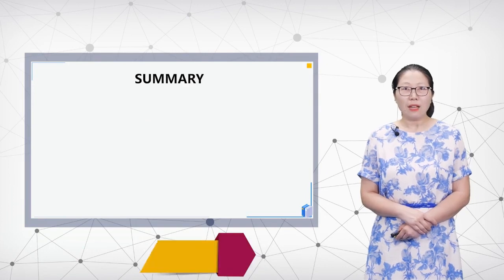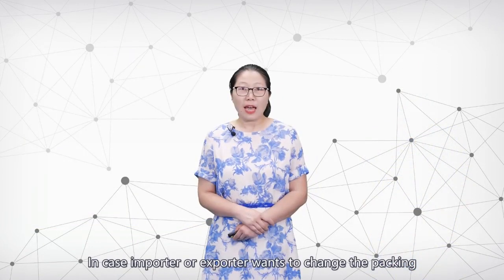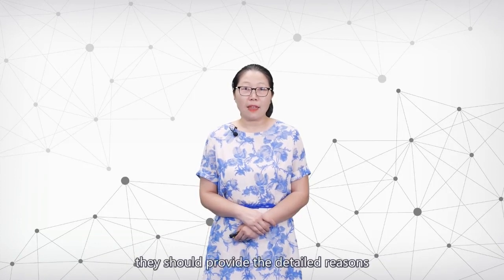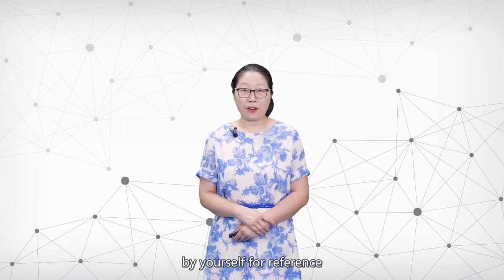Today we've learned some phrases related to packing and the skills to draft a letter confirming packing. In case an importer or exporter wants to change the packing, they should provide detailed reasons and give the request for packing. You can find some sample letters by yourself for reference.